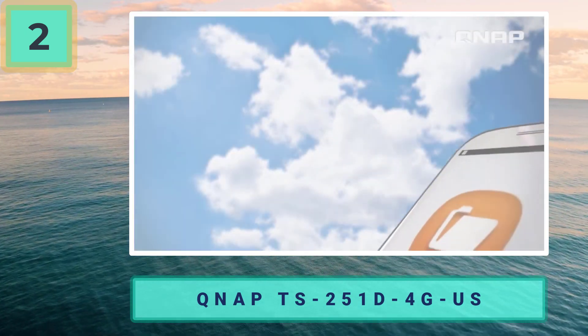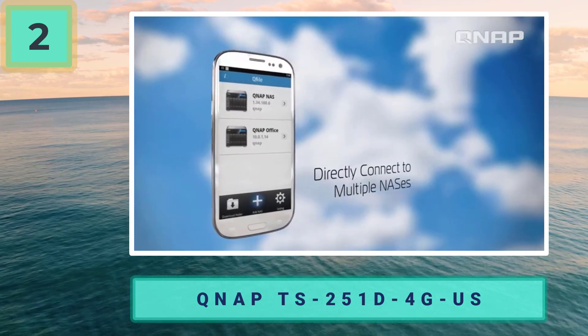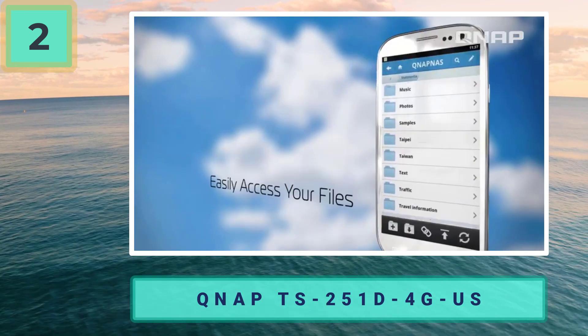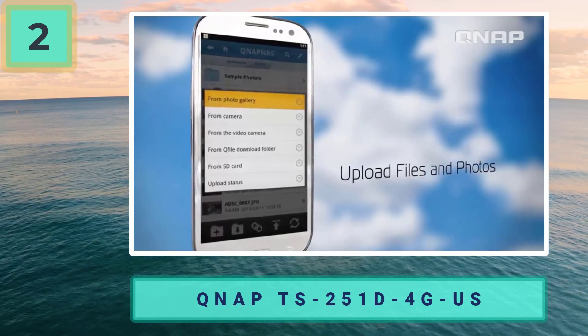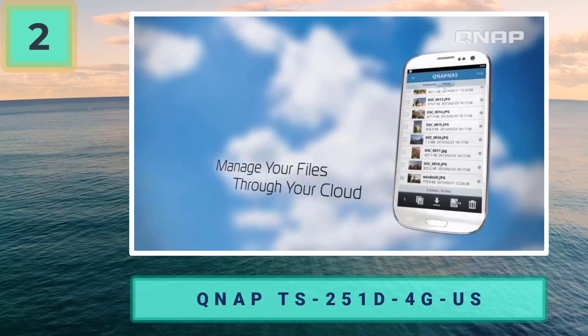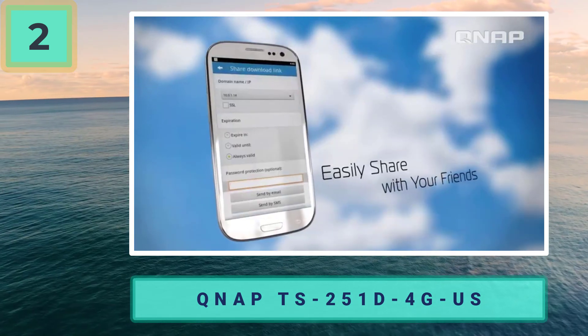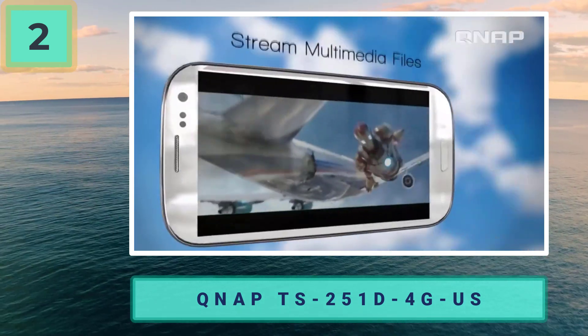It was about as fast as the DS220+ during file transfers in our tests, and it adds an HDMI out port so you can hook it up directly to a TV for media playback without using a media streaming box. It uses the same QTS management interface as QNAP's other NAS devices. We like Synology's DiskStation Manager software a little more, but it's largely a matter of preference.